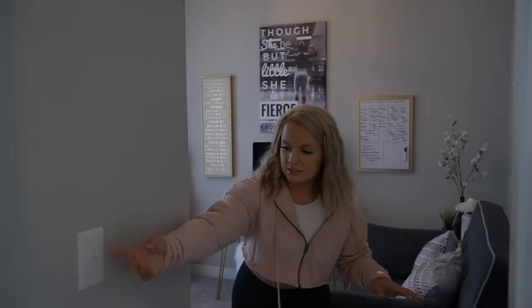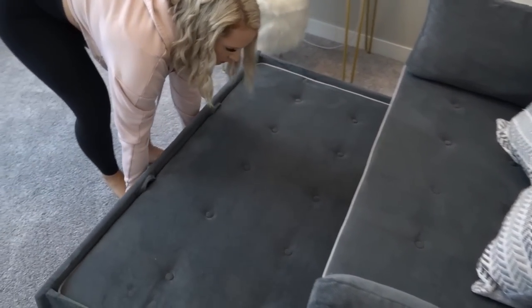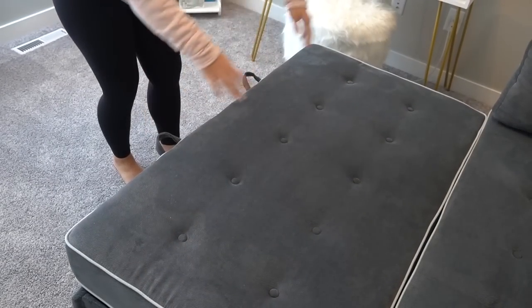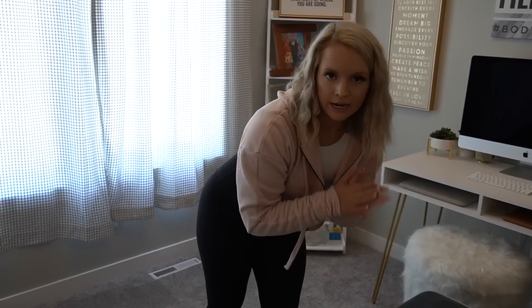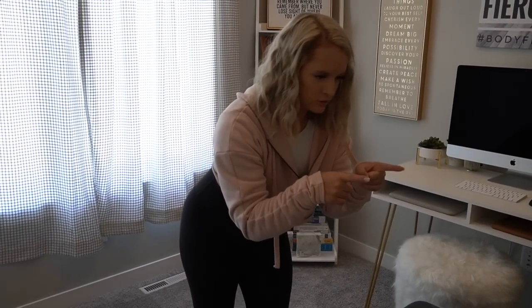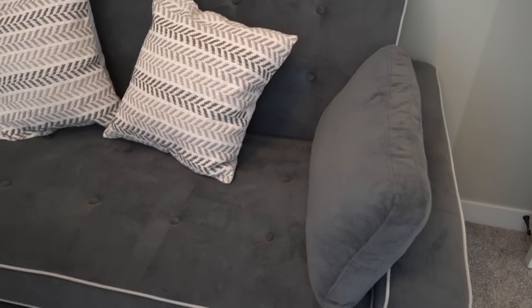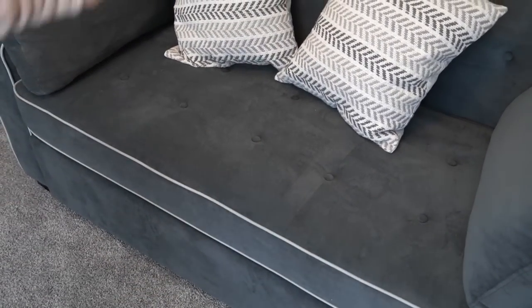So this is my office slash guest room, because this bad boy actually folds out into a sofa sleeper — you put the back down and it's a full bed. It's so freaking nice and actually pretty comfortable. The brand is Serta, and I got it from Wayfair. I got the pillows on the couch from Wayfair, and then the other two gray matching pillows come with it.